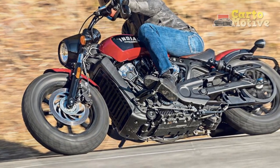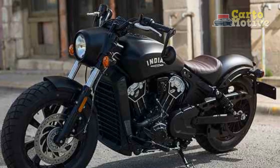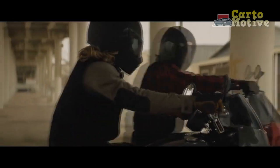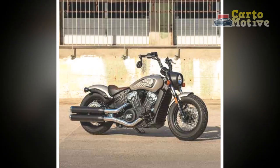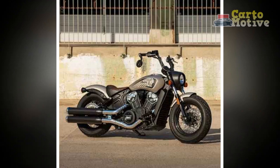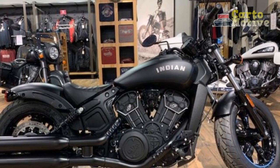Performance Prowess: Underneath the Bobber's timeless exterior lies a modern powerhouse. The heart of this machine is a liquid-cooled 1,133 cubic centimeters V-twin engine that delivers 100 horsepower and 72 lb-ft of torque. Combined with a six-speed transmission, it ensures exhilarating acceleration and top-notch performance on the open road. The Bobber's sport-tuned suspension and dual-disc brakes provide precise handling and stopping power, making it an agile and responsive ride.